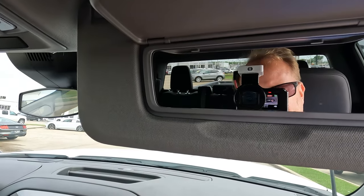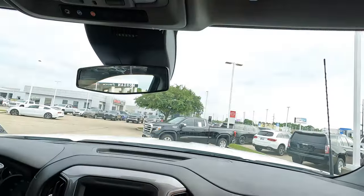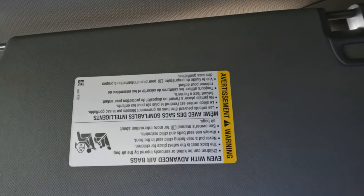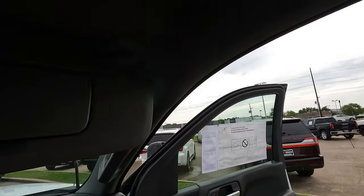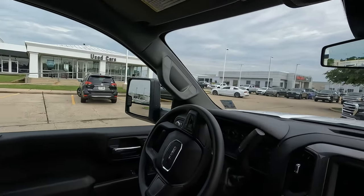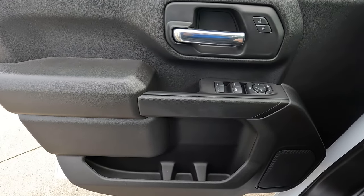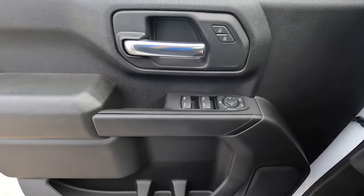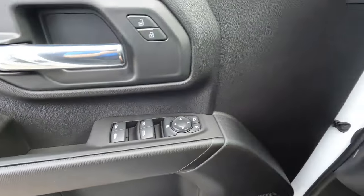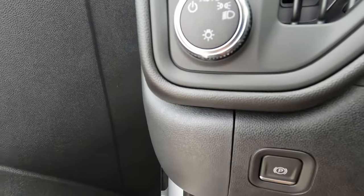We'll take a look at what we have here with the vanity mirror. There are no lights on it, but that's just the way it is on the Pro trim level. The sun visor goes way back, so nobody is going to have trouble when the sun is shining through the side windows. Here on the driver's side door, we're basically seeing a mirror image of the passenger side, with the exception of a few buttons. Here are the controls for the headlights and your power parking brake.